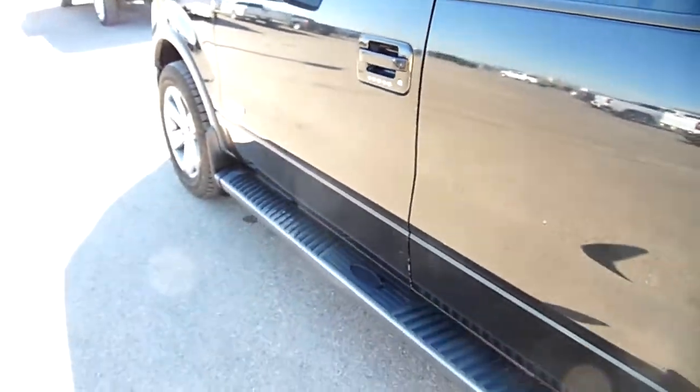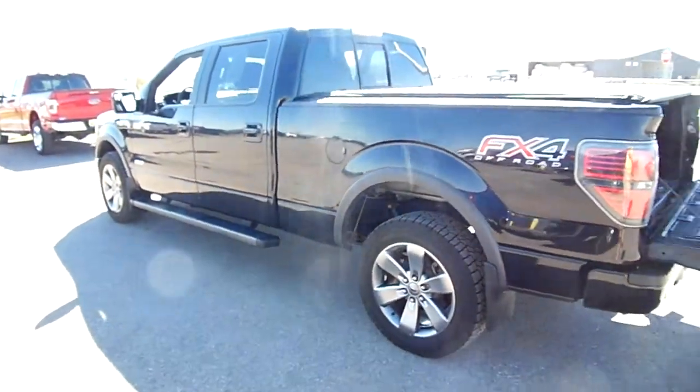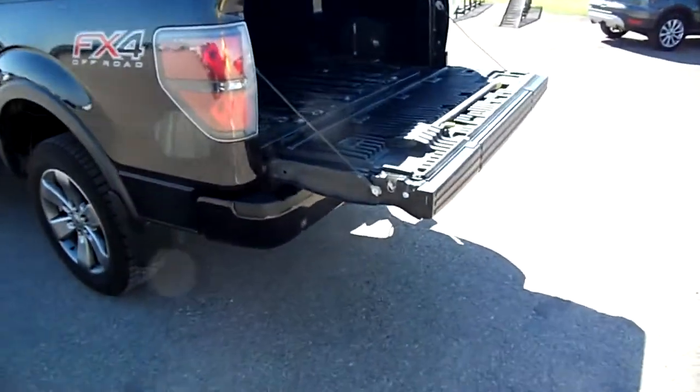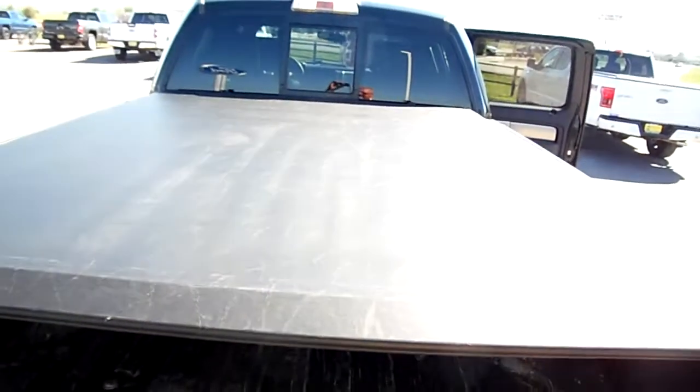We'll run around this truck and show you some of the features. There's a tailgate step — it's put away right now — and looking at the bed, there is no spray-in bed liner, which it could probably use, and it does have a tonneau cover.